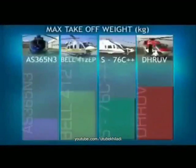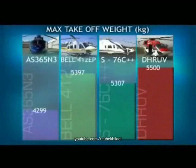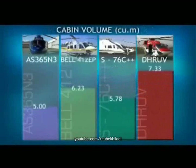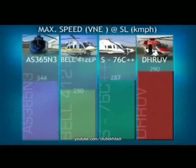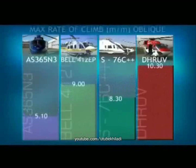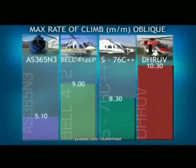In its class, Dhruv outperforms other helicopters in most aspects — take off weight, empty weight, cabin volume, speed, service ceiling, and rate of climb, to mention a few.